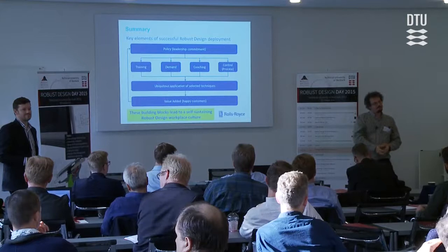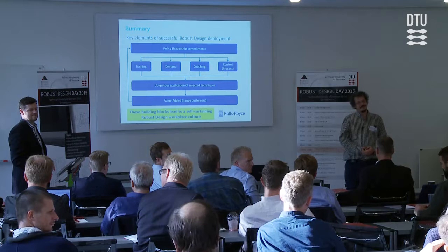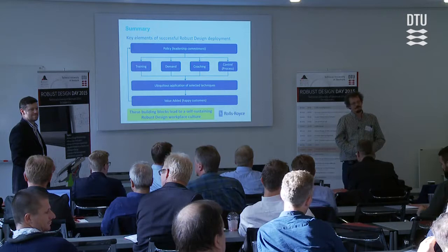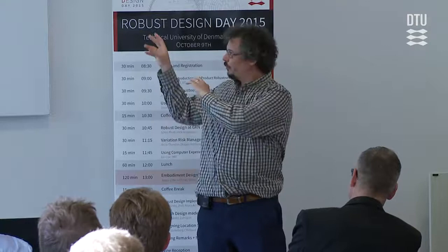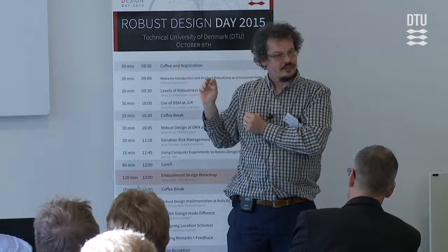Question about maintenance costs: are they all included — if you replace a component that could have run a few more years, you save initially but pay extra parts costs later? Yes — the discrete event simulator samples from the whole suite of components in the engine for a whole fleet. When it takes a part out, it resets the life of that part to new and counts the cost of replacing or repairing it. When you run it through the optimizer, for some parts it says leave those in, and for some it says always replace those — generally the cheaper stuff it says just replace, because you're getting all that extra life for almost free compared to everything else.